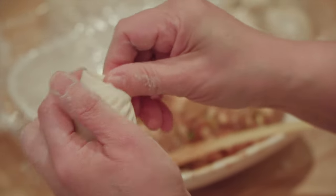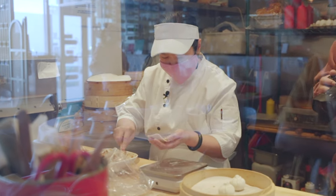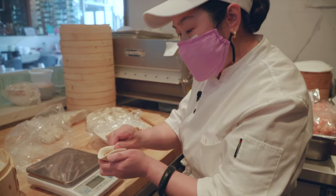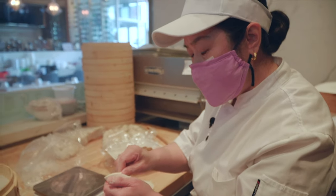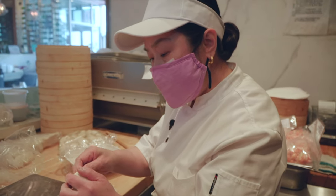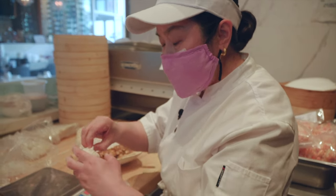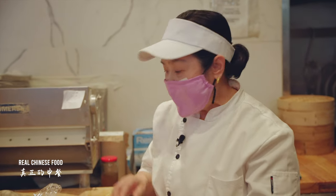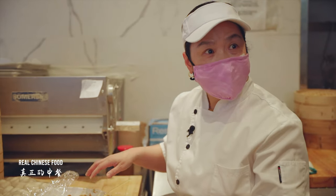Every Bao Zi — dough and filling — is weighed at 40 grams, with a variance of no more than 0.2 grams, so it's completely standardized. What makes our Bao Zi so tender is our unique soupy filling. The earliest Gobuli Bao Zi recipe blended water with pork fillings to make it more tender. Nowadays, we've been using chicken stock instead of water to improve the taste of our Bao Zi.